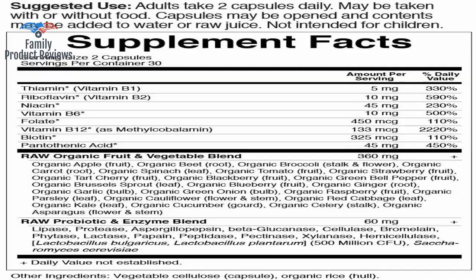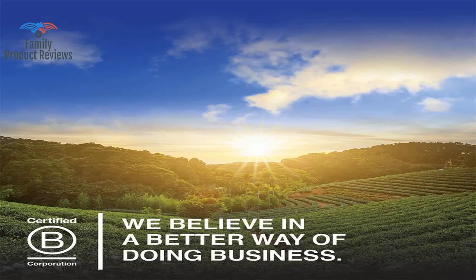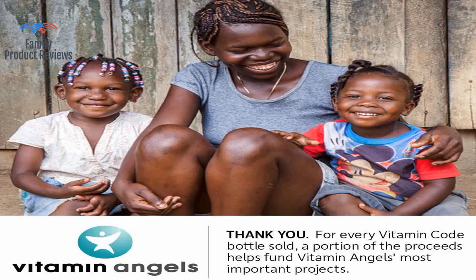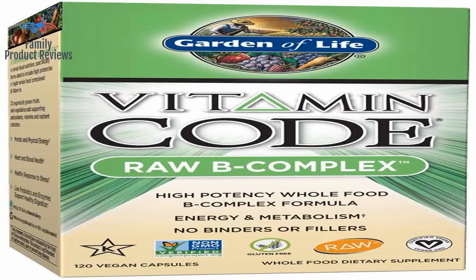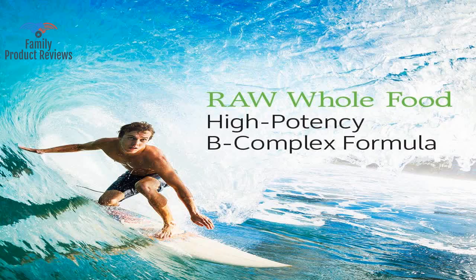They don't make me sick and don't have any taste after taking them, like some natural vitamins do. This makes sense since, compared to others, this specific supplement offers 100 mg less than most of the Vitamin B complexes.